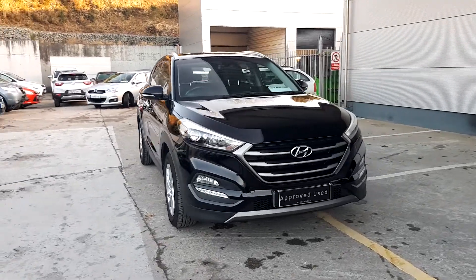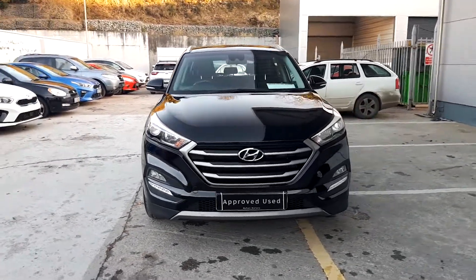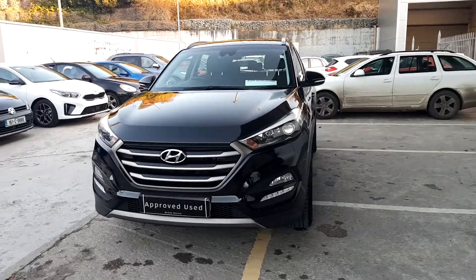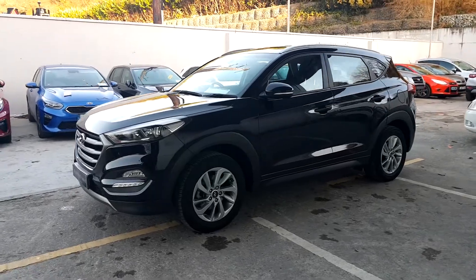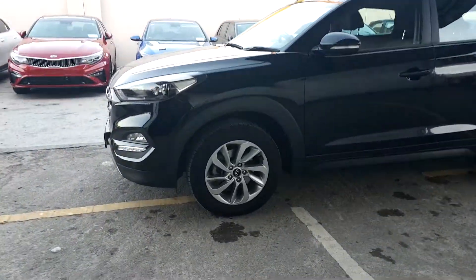This is a 2016 Hyundai Tucson with a 1.7 liter diesel engine. It has the manufacturer warranty until September 2021 and 17 inch alloys.